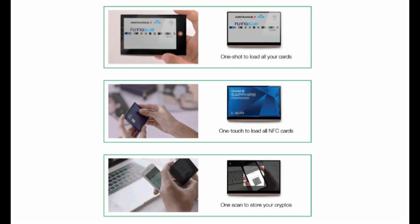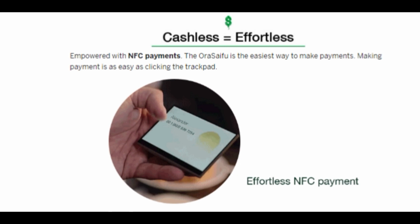Loading up the Aura Seifu is quick and easy. All you have to do is photograph your cards, simply touch your NFC cards to the screen, or scan to load your cryptos. Paying with your cards is easy as well. The Aura Seifu uses NFC to make payments and also requires two-factor authentication for crypto payments.